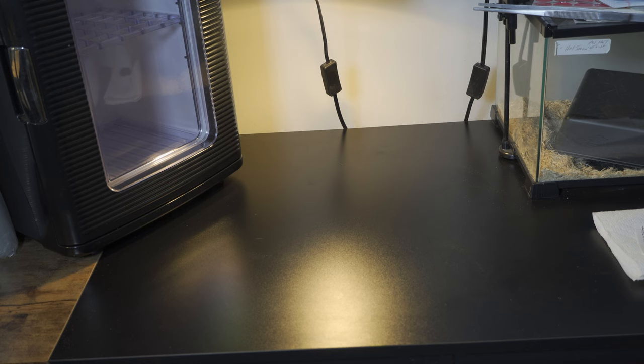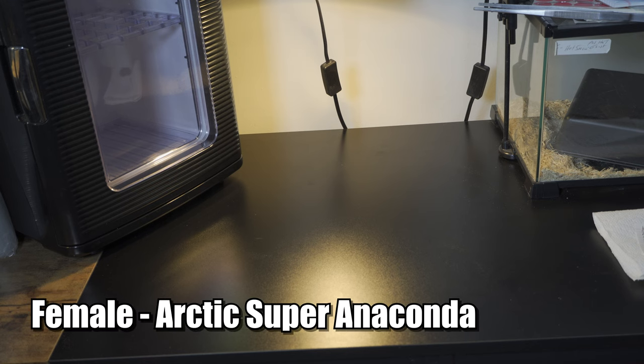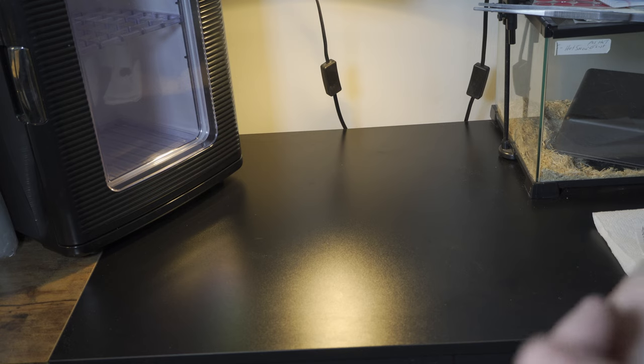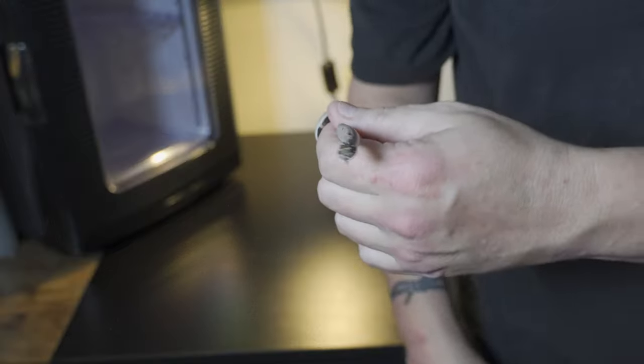Another potential holdback is this female — I call her the Drama Queen. The reason being is she's very skittish and she likes to feign death, she likes to play dead. She actually just started feeding recently — she's already had two feed-ins and she's due to feed today. She's a little spicy noodle.